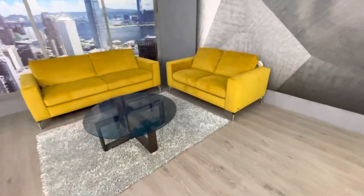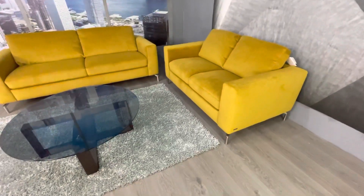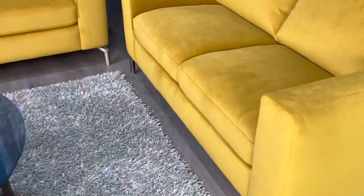Fabulous Natuzzi Editions, and this is the Brezza fabric — a fantastic French velvet. Look at this colour with the metallic sheen to it; it's a beautiful burnt yellow.